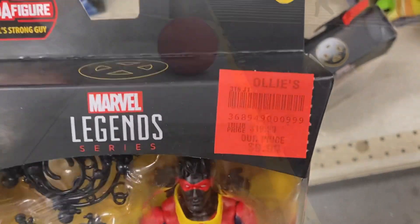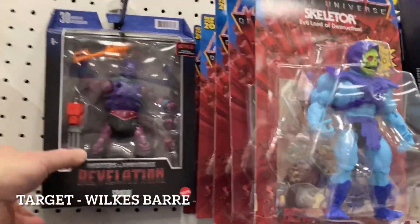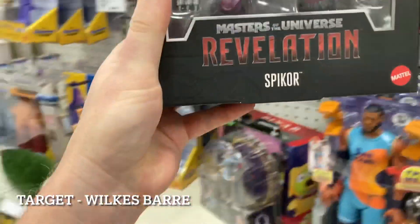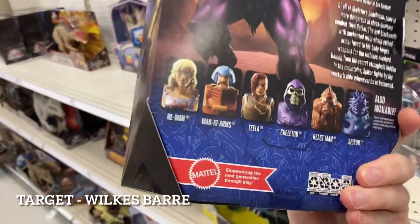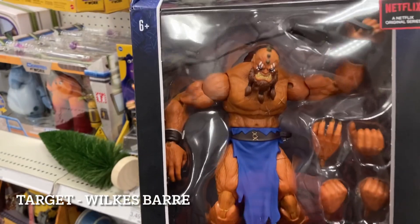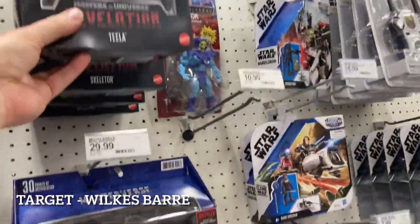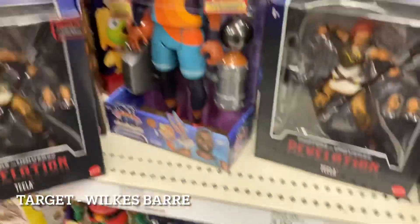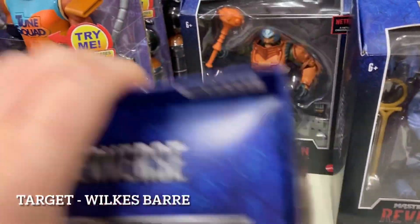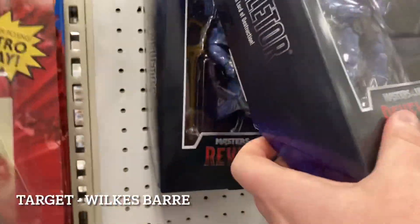We are rolling into the Wilkes-Barre, Pennsylvania Target. They have the new Revelations figures — first time seeing Skeletor here, he looks pretty intimidating. I have not watched the cartoon yet. They do have Beast Man, which I really was considering buying even though I haven't watched it. Beast Man is here on the peg. We have all the He-Man stuff, Teela up top and more Teela sitting here, Man at Arms is also here, more Beast Man, and of course Skeletor and everybody else. New figures hitting the peg.